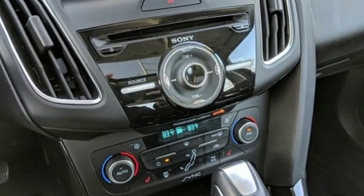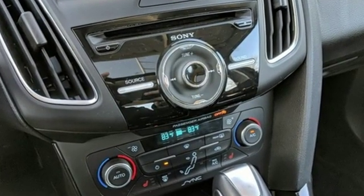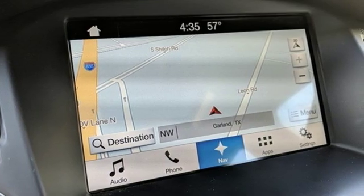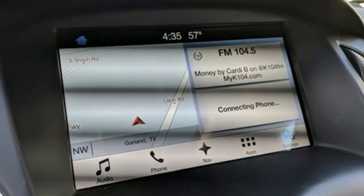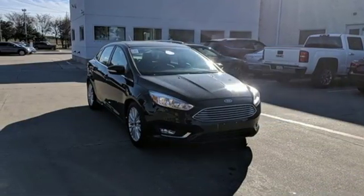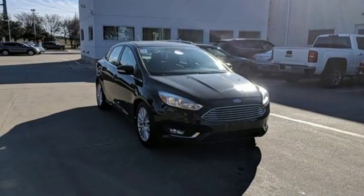Edmunds.com writes: when it comes to that elusive fun-to-drive factor, you'll find the Focus to be one of the more engaging cars in its class, with nimble handling that doesn't come at the expense of ride comfort. Ford is America's best-selling vehicle brand. Hurry in today for a test drive.